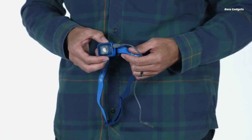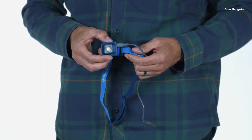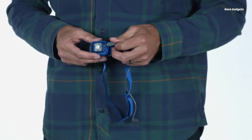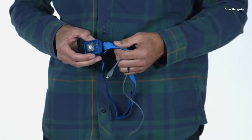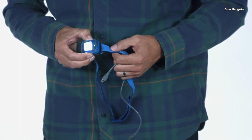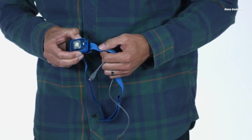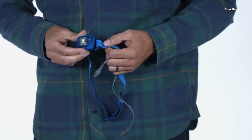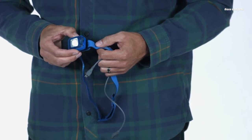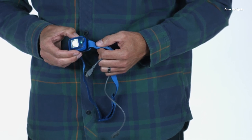This versatile headlamp is perfect for roadside auto repairs, camping, or any situation where you need focused lighting. The IOTA features a powerful 150-lumen LED that projects an oval-shaped beam optimized for close-range tasks and visibility. Multiple output modes let you dial the brightness up or down as needed to conserve battery life. In an emergency, the strobe mode allows you to signal for help by creating a bright, attention-grabbing flash. With a lightweight, low-profile design, you'll barely notice the IOTA resting comfortably on your head.